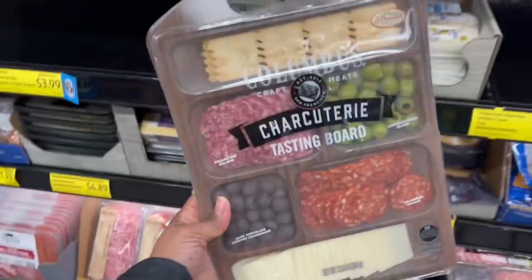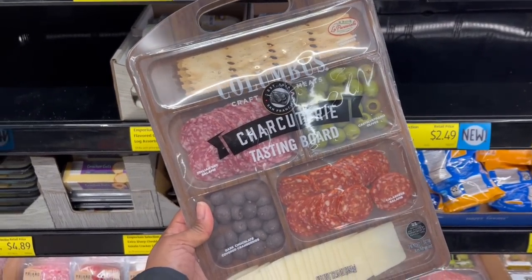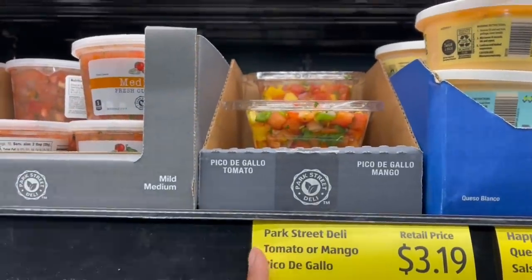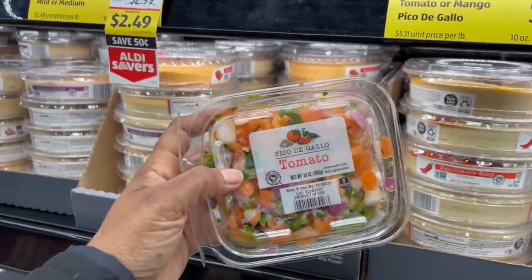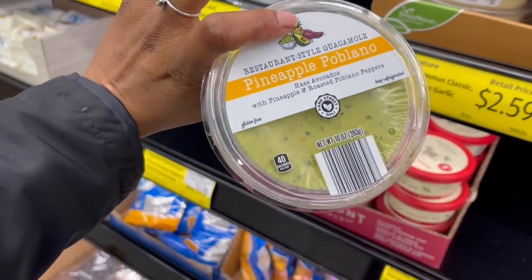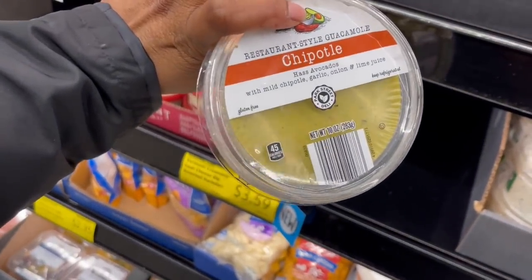Dark chocolate covered cranberries — how stinking adorable is this! Get one of those charcuterie boards from the Target dollar spot. Oh, here we go — pico de gallo! One has mango in it — I don't like mango. The other is just tomato, that one's in the cart. And this one — pineapple guacamole? It's probably fire but I don't want pineapple in my guac. Here's a chipotle one too — chipotle, garlic, onion and lime juice.